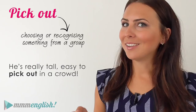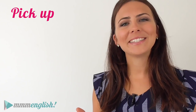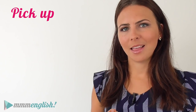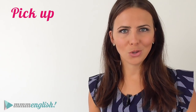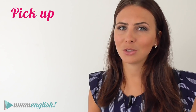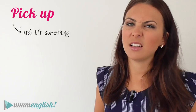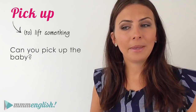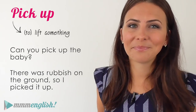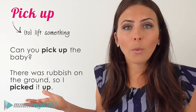But what about "pick up"? Pick up is a little more complicated because there are lots of different ways that you can use this phrasal verb. But don't let that scare you — it's also one of the most frequently used phrasal verbs, so it's worth spending some extra time on. It can mean to lift something up from the ground, the floor, a table, or any flat surface. "Can you pick up the baby?" "There was rubbish on the ground so I picked it up." This phrasal verb can be separable or inseparable — either way is correct.